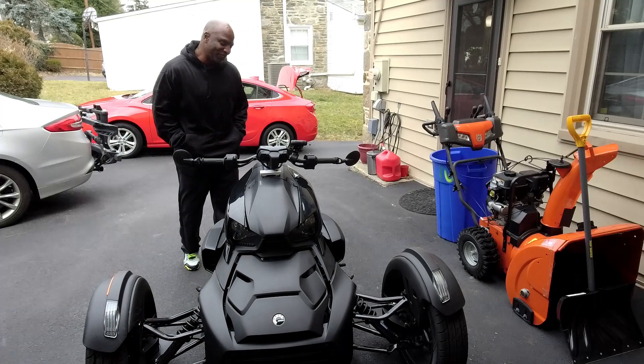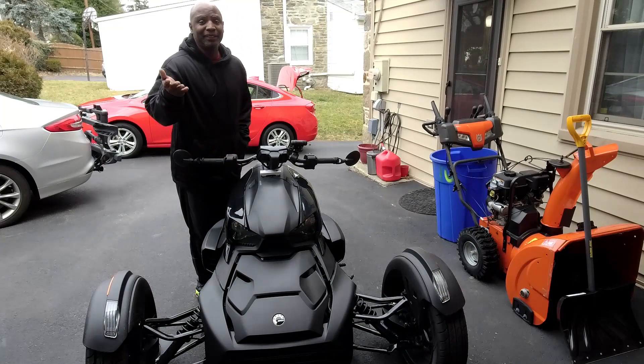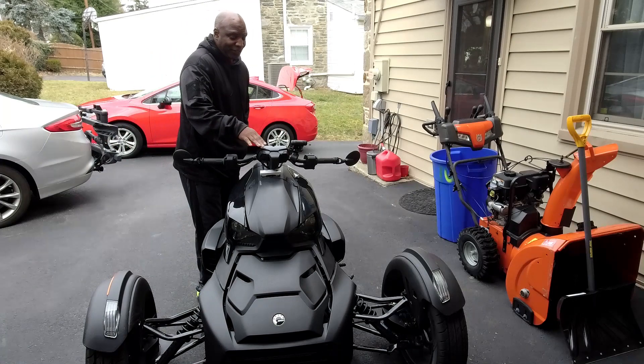I had originally ordered the 600, but a 900 came in. The person who had wanted it didn't want it anymore because it was still cold, so they said I could have it.